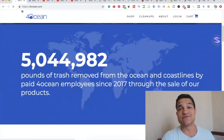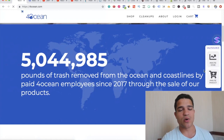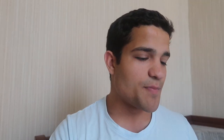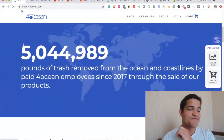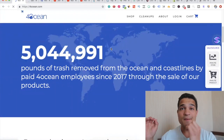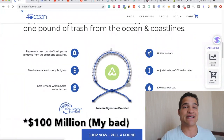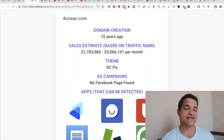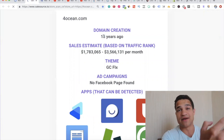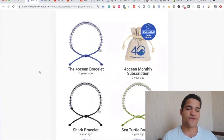Going down the site, it says five million pounds of trash removed from the ocean since 2017 — they built a massive empire in just two years. If we go to Sales Source and click 'analyze store,' we can see they're making around 1.7 to 3.5 million every single month. By purchasing a Four Ocean bracelet you help remove one pound of trash — so if they've removed five million pounds, they've sold five million bracelets at $20 each, which means they've made within ten million dollars in less than two years.